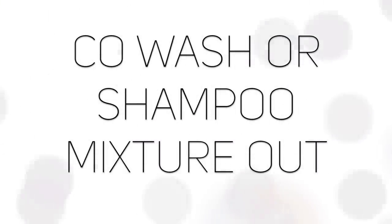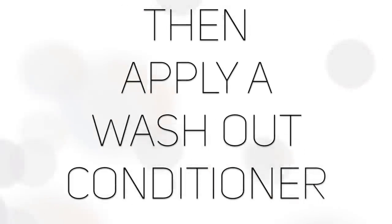I kept this sea kelp and bentonite mask in my hair for about 45 minutes and then I went in the shower and rinsed it out. I actually did co-wash my hair once again and I applied a conditioner as well.